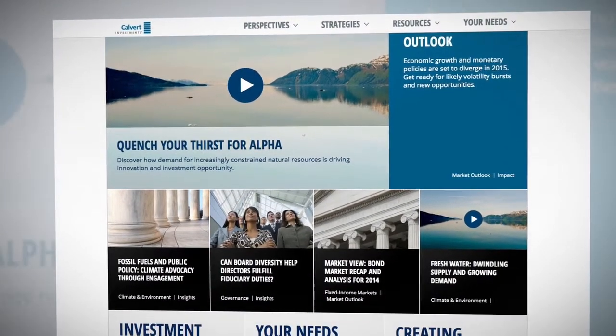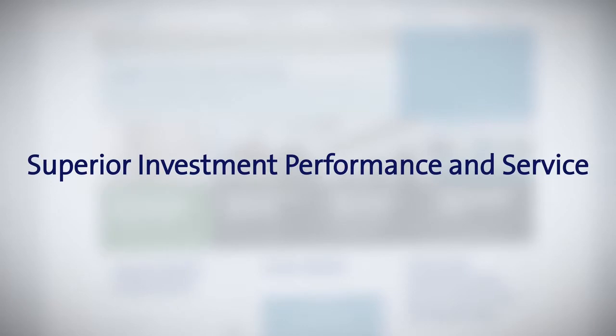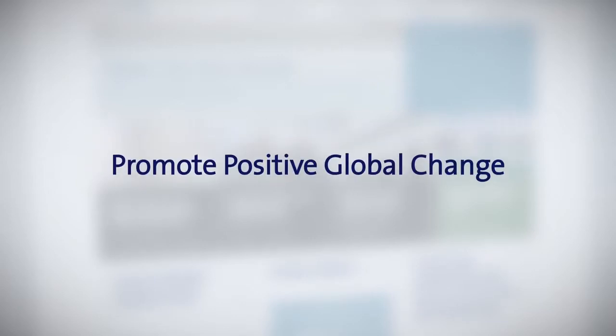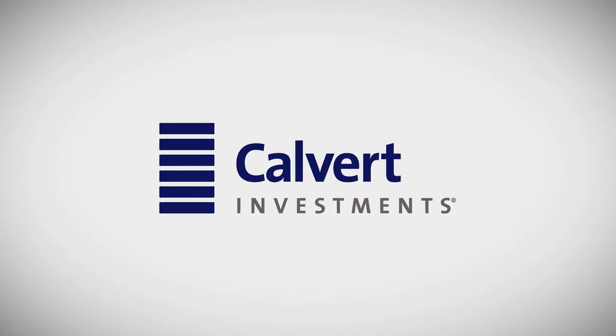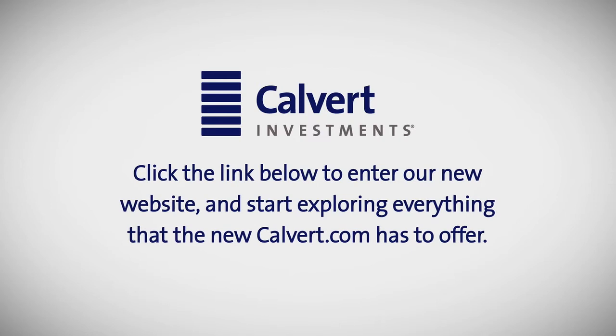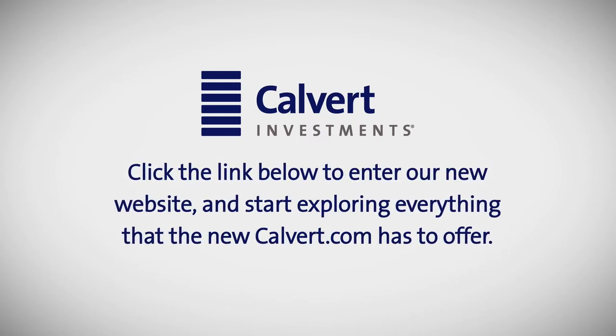The new Calvert.com is engineered to reflect what makes us the leader in responsible investing, which is superior investment performance and service for our clients, strengthened corporate responsibility, and promotion of positive global change. Thank you for visiting our new website and for placing your confidence in Calvert Investments. Click the link below to enter our new website and start exploring everything that the new Calvert.com has to offer.